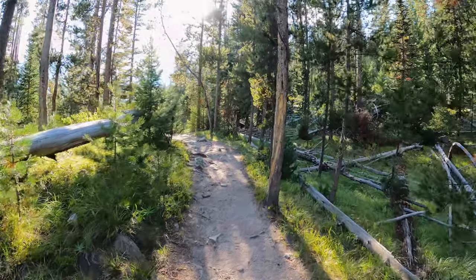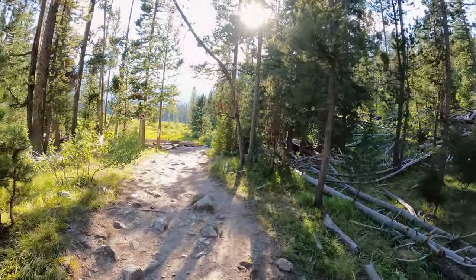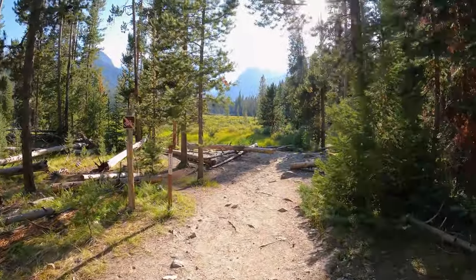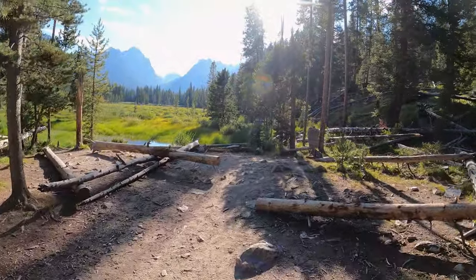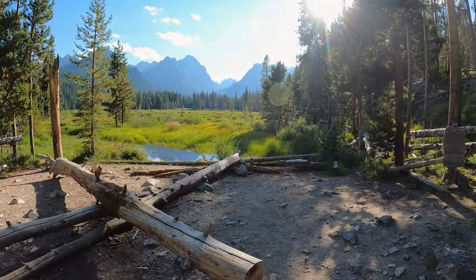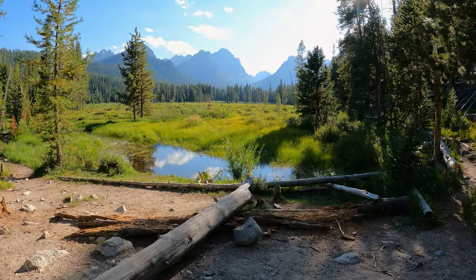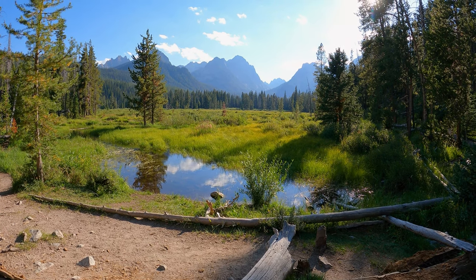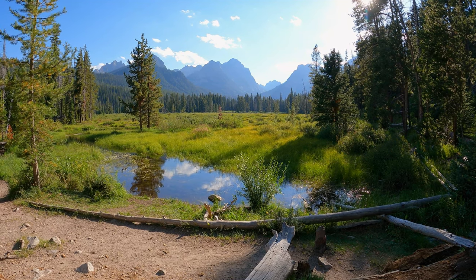You're going to get to see it just as I get to see it. This would be Fishhook Creek Meadow — look at this. Wow, really pretty. Just gorgeous. Definitely, definitely worth the hike. That is just absolutely gorgeous. And I'm going to launch my drone and get a beautiful shot of this.